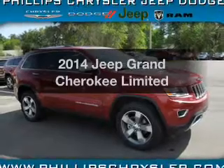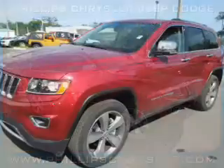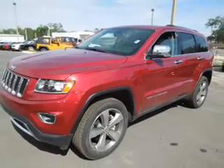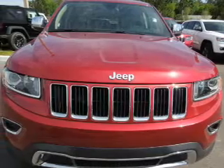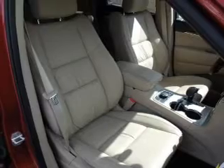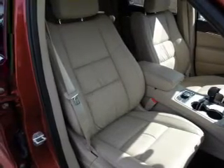Introducing the 2014 Jeep Grand Cherokee — everything you need under one roof with this great vehicle. With a reliable six-cylinder engine, the powertrain includes four-wheel drive that responds smoothly to its automatic transmission. Find your way easily with the included navigation system. You will appreciate the safety feature of anti-lock brakes, and memory settings make for a more comfortable ride.